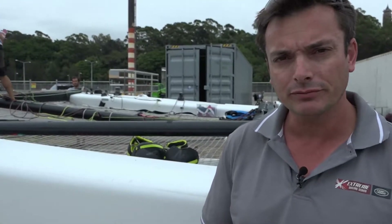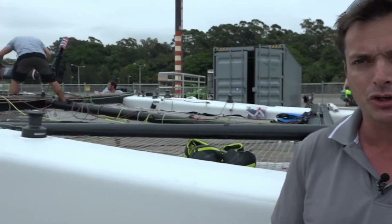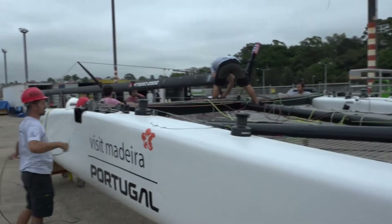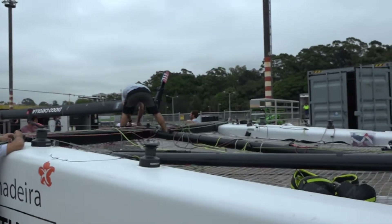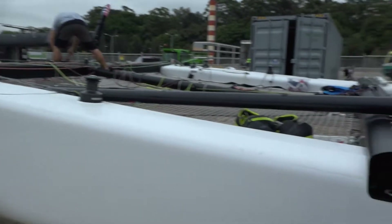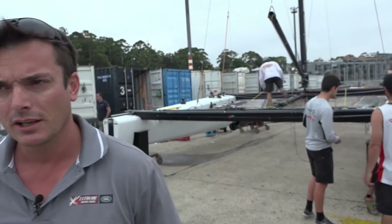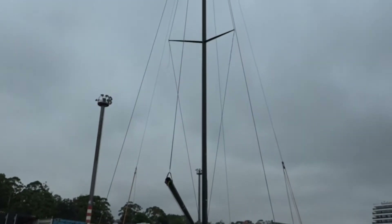We've got eight teams racing here in Sydney. We have a Danish team, SAP; we have an Austrian team, Red Bull. These guys are Madeiran from Portugal; we've got Australians; we've got New Zealanders. And at the moment at the top of the leaderboard we have Oman Air and Alinghi, who are Swiss. So a real collection of teams from across the globe, which has been fantastic.